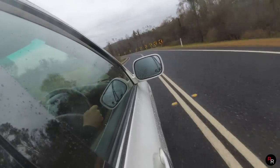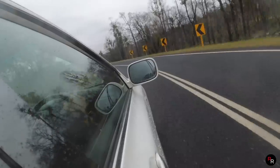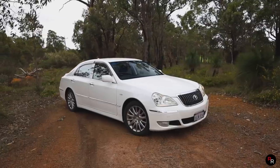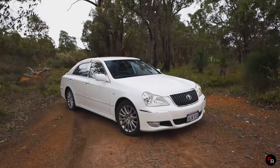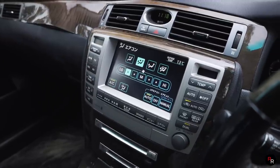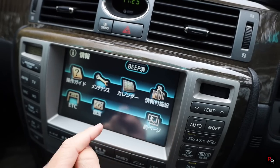They just nailed it. This thing is beautiful, and I'm trying to wrap my brain around how old this thing is and how smooth and nice everything still is. You can tell it's an older car just by looking at the infotainment system, but from the drive, it is really impressive.